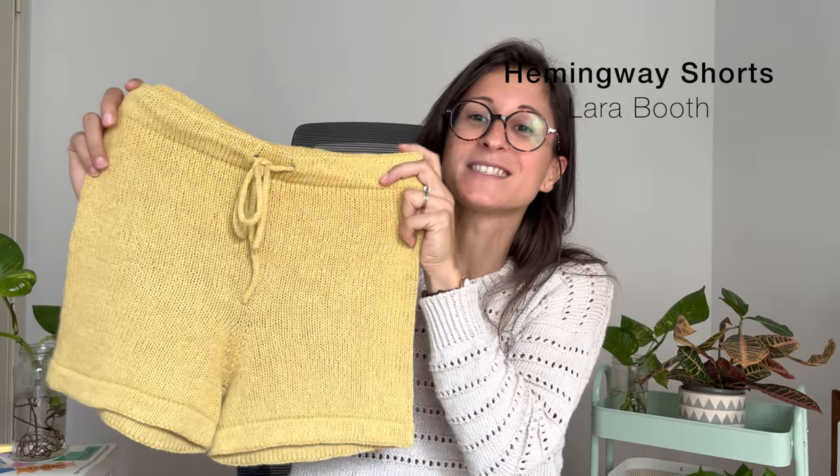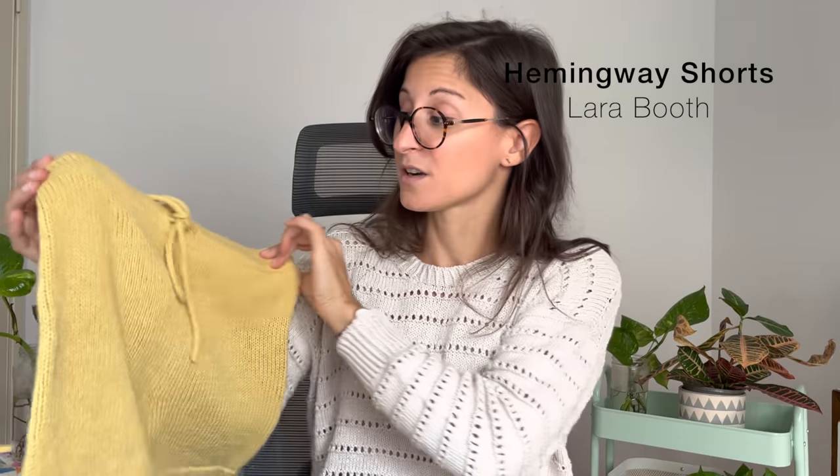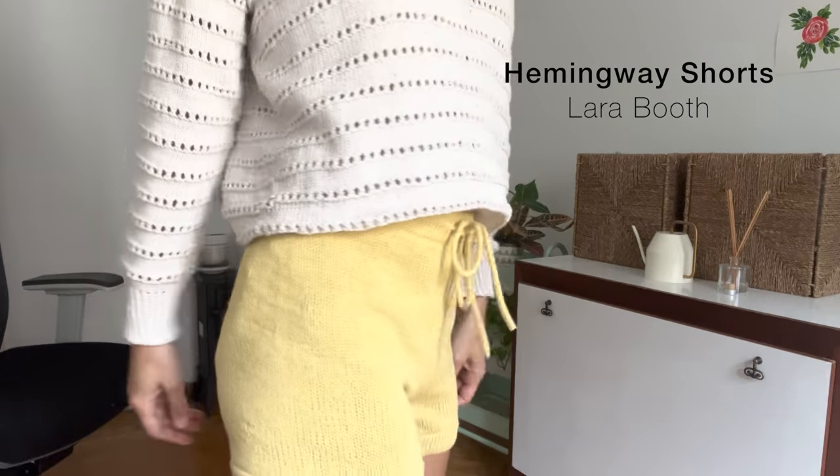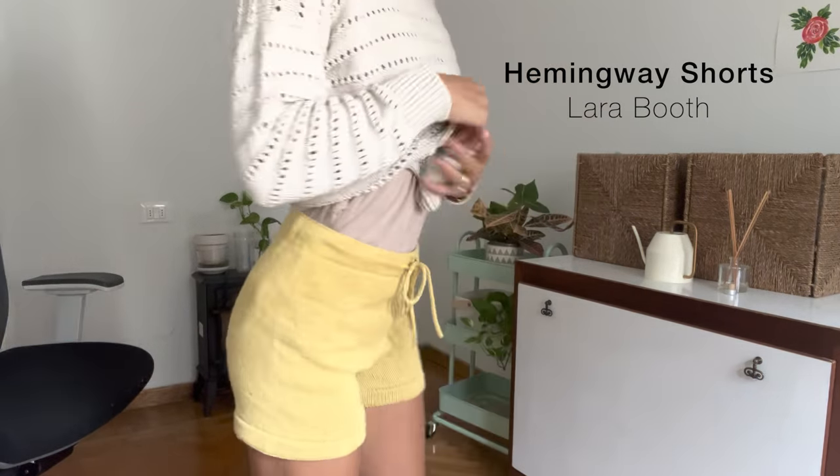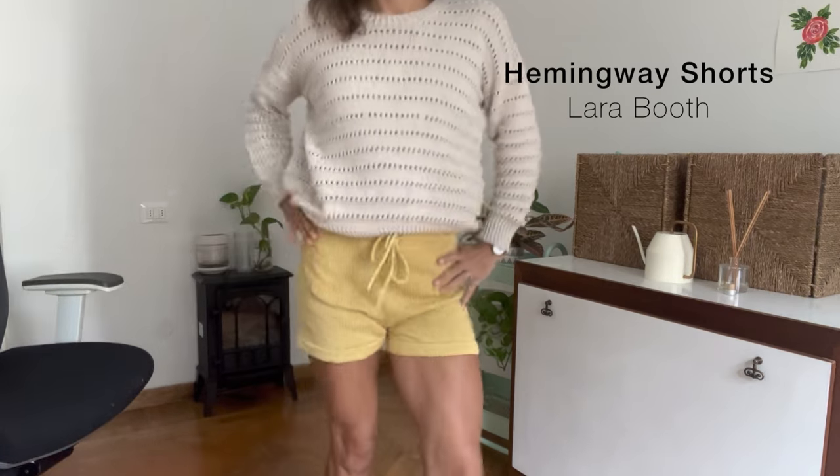The other finished object I have is something much more summery — my Hemingway Shorts by Lara from The Knitting Booth. These were quite fun and quick to knit, which I wasn't expecting. I thought knitting shorts was going to be quite complicated because there are a lot of hems, increases and decreases, but instead they were just pure fun. I knit them in Drops Belle, which has a very similar composition to the Sannes Garnline I'm wearing, but it's much cheaper — about half the price.